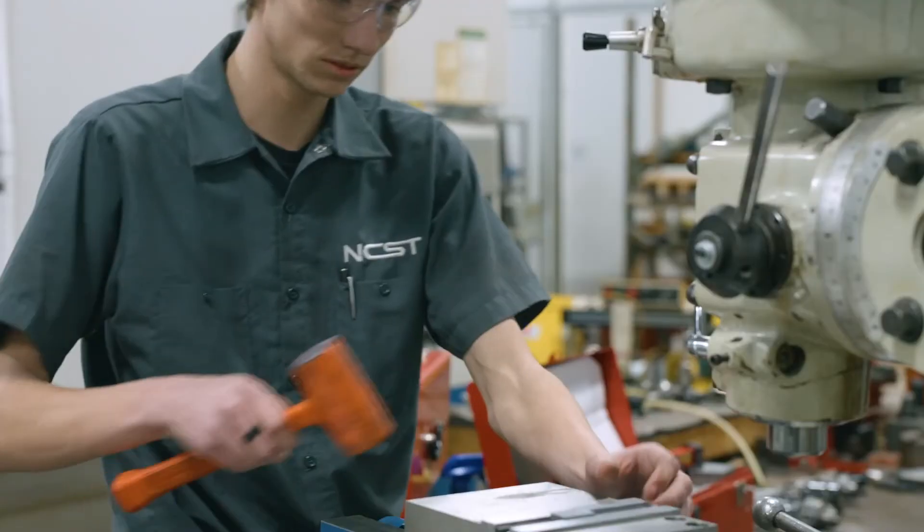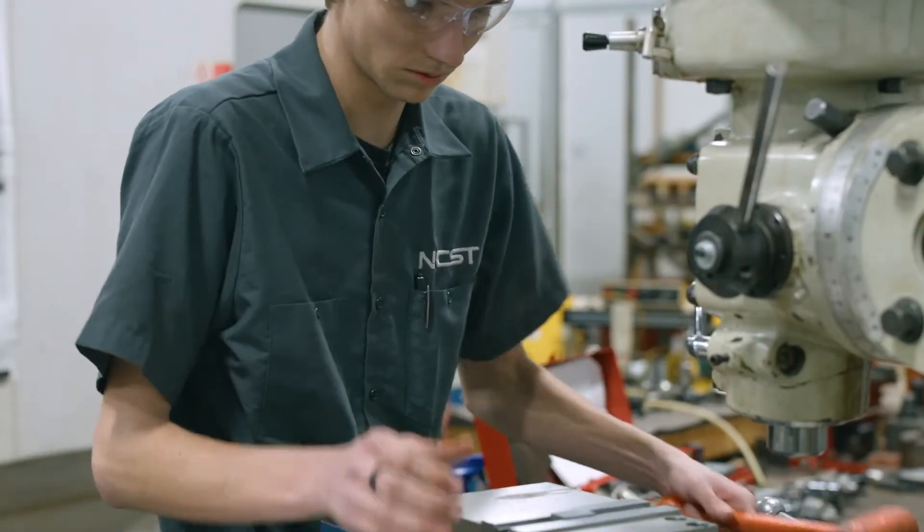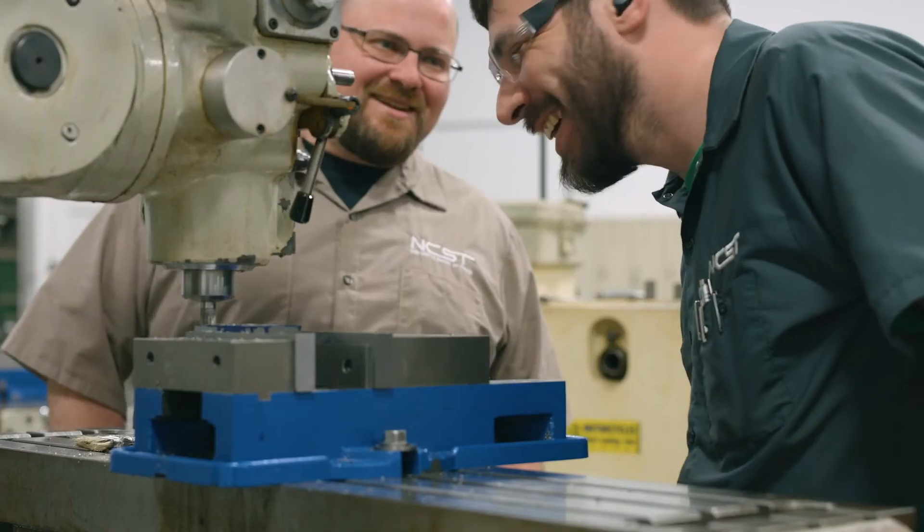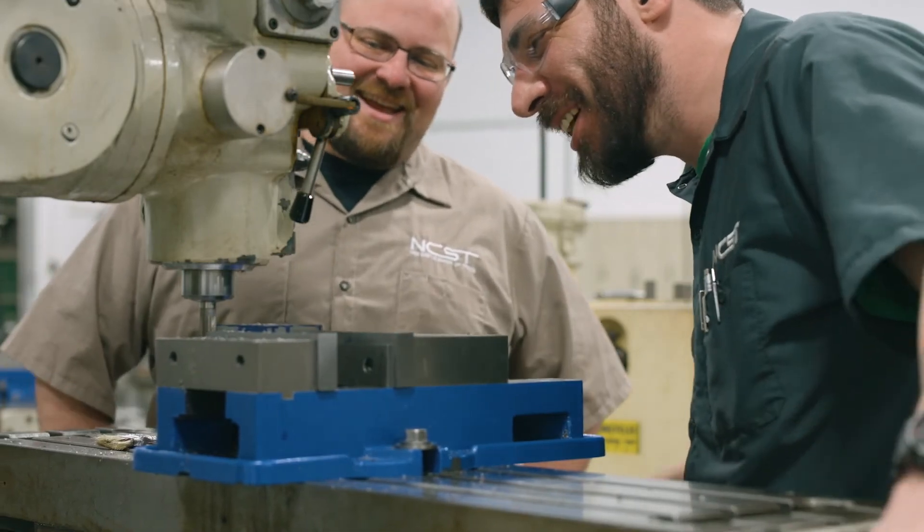After graduation, you can begin entry-level work as a Machinist, Machine Operator, Metal Worker, CNC Operator, or Programmer. Now is the perfect time to begin a career at Newcastle School of Trades.